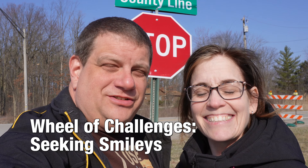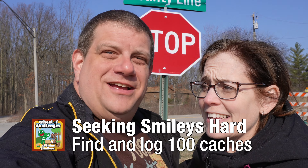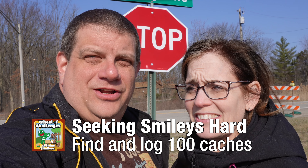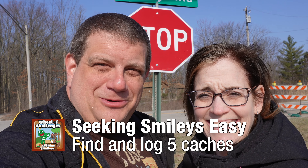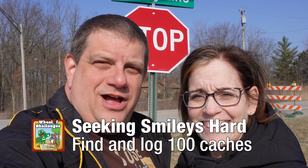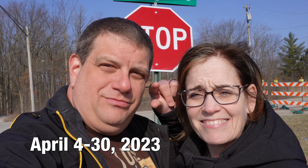For our Wheel of Challenges smileys we need a hundred finds of just about any type this month to earn three souvenirs. The first one is at five, so that one's pretty easy to do — we can certainly get that one this morning. There's another one at ten, and then it jumps all the way to a hundred to get the final souvenir. We only have through the 30th, and this didn't start until the fourth, so it's kind of a short month.